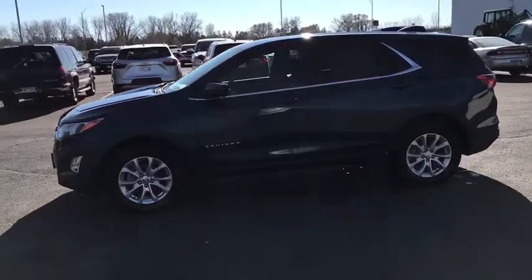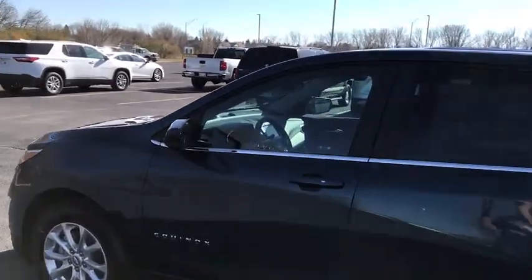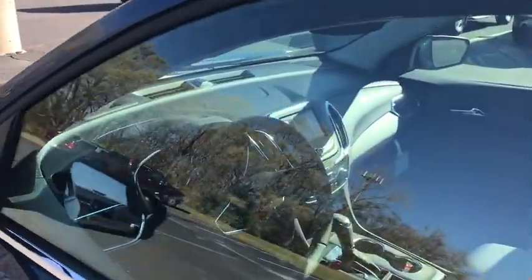Traction control, remote start, dual airbags, power steering, four-wheel disc brakes, universal garage door opener, electronic stability control.